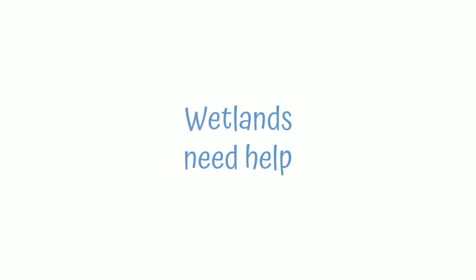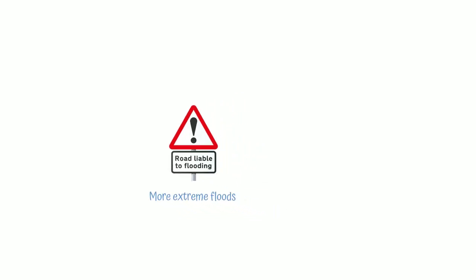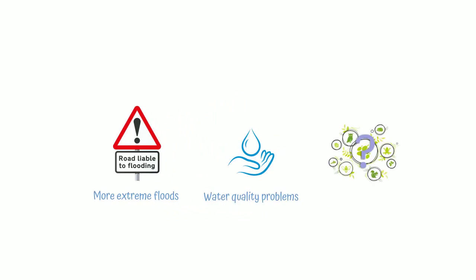The ability of wetlands to provide these benefits depends on how we use our land and water. Currently we are seeing more extreme floods, water quality problems, and a biodiversity crisis causing extinctions.